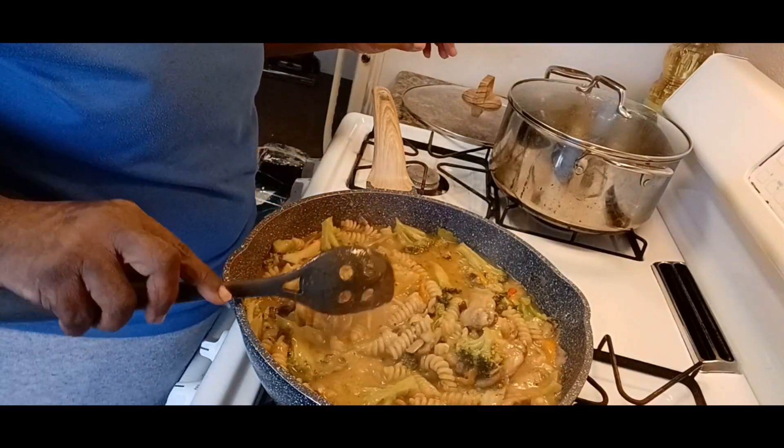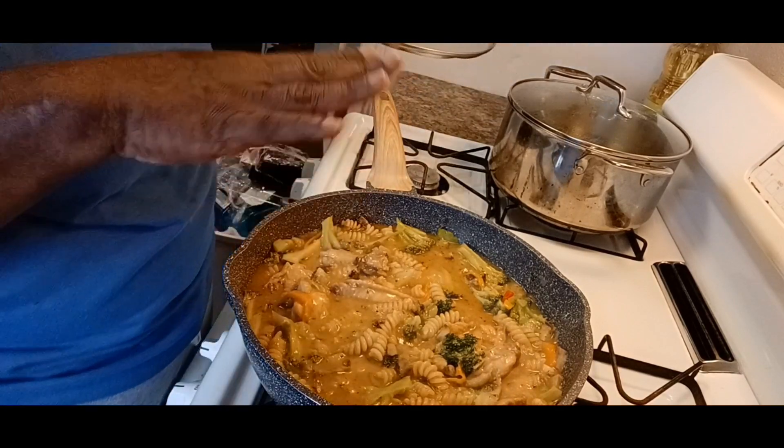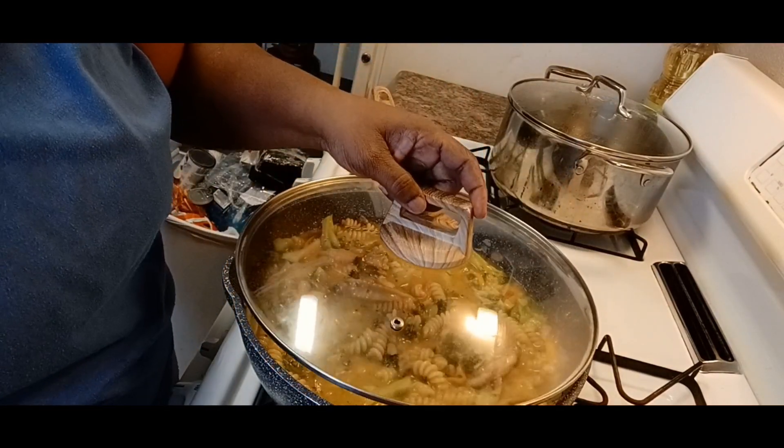I put the top back on to let it do its thing — it had my kitchen smelling good. I used the whole can of cream of celery because it's going to give it a real good creamy taste. I'm not going to eat that much at once — I have a whole bowl of it but we're going to freeze some, so when I have that taste for it I can just reach back and get some.